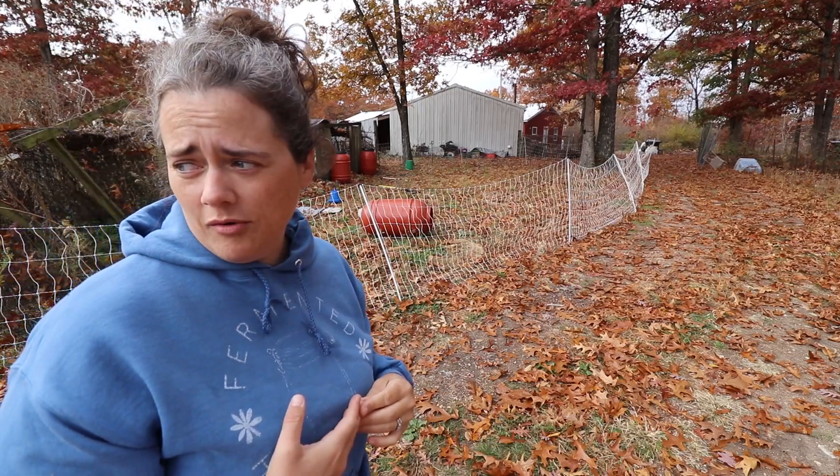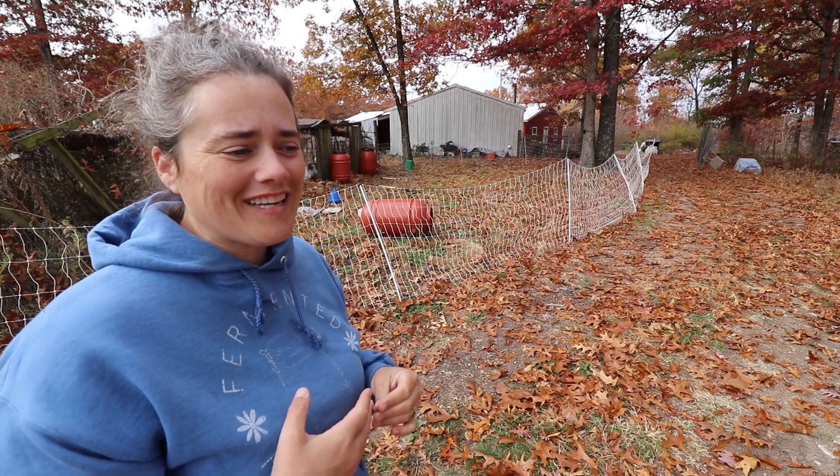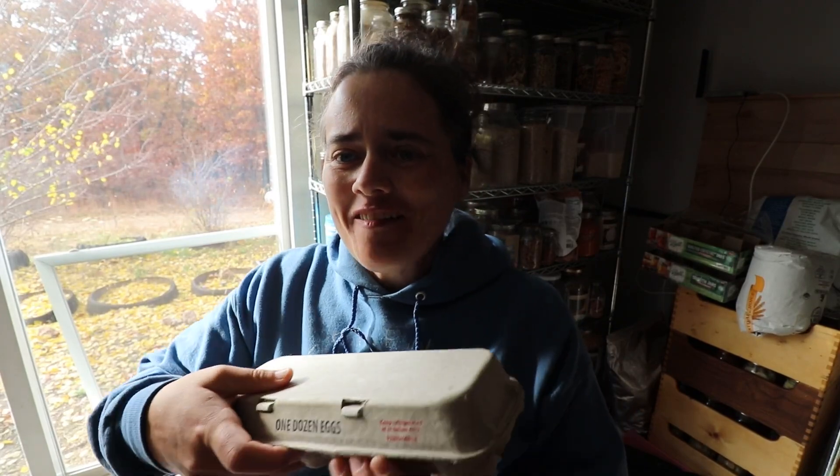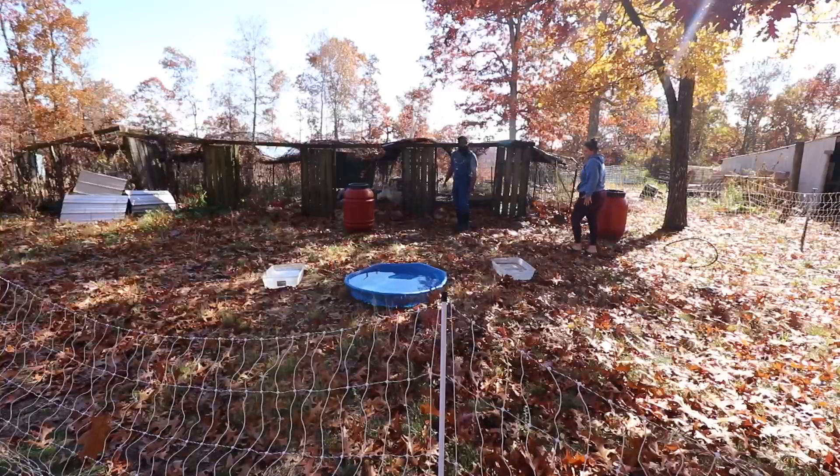That's pretty much it for this morning. I'm going to go inside and get ready — I've got to run to town. I was just looking around and I had a feeling Robert would save the eggs for me. I want to release the ducks!